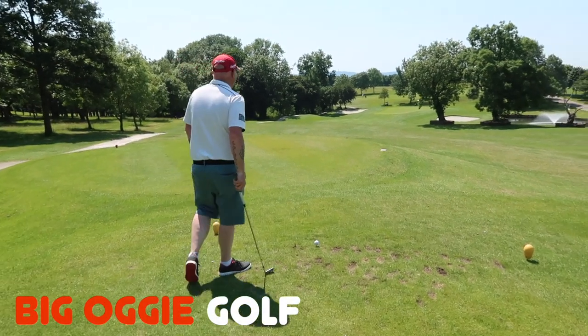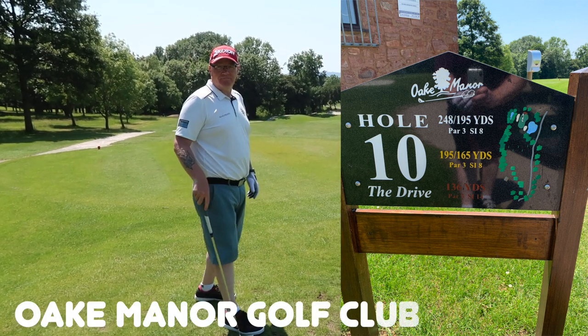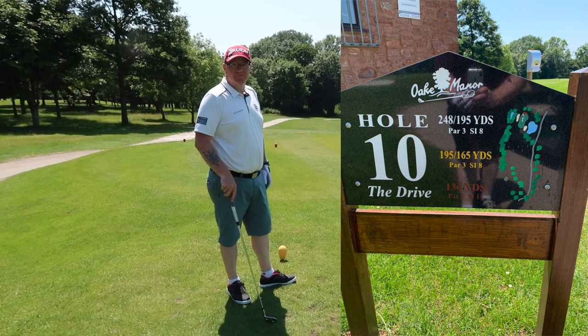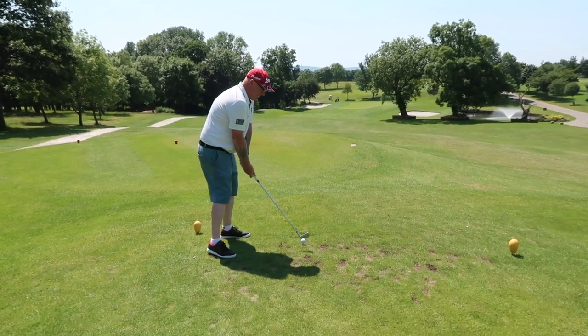Okay, gentlemen, just clearing the green for us. We're doing a one hole challenge. This is one of the signature holes here at Oak Manor — Oak Manor in Taunton, if you've seen some of the other videos. Simon, you can start mate, because you're playing so much better than me today. About 169 yards, something like that, we think from the tee.